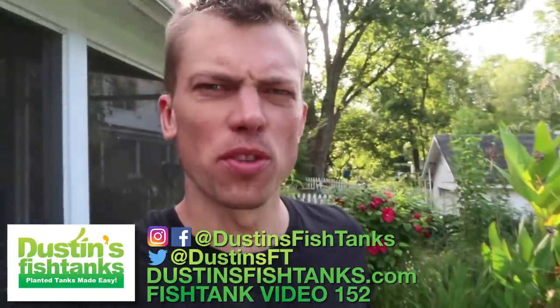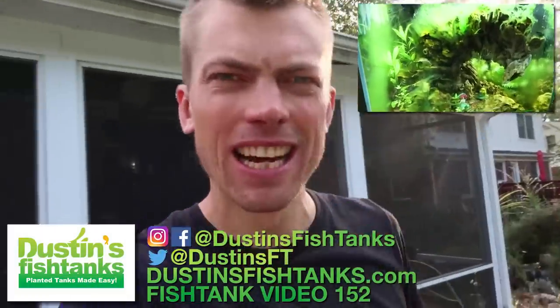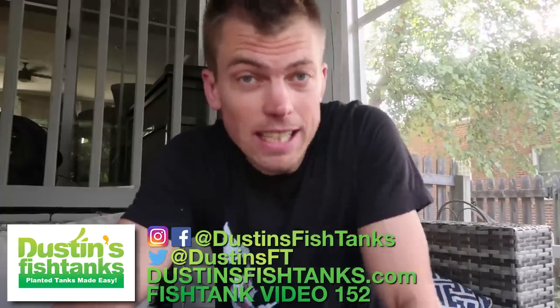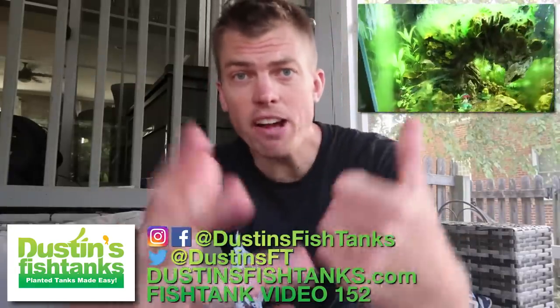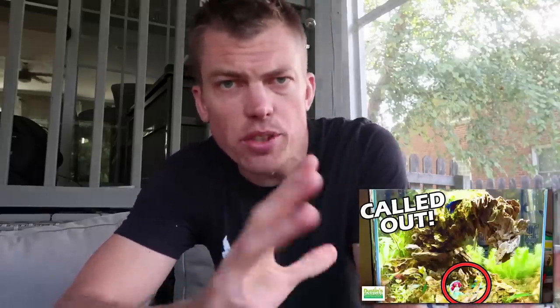What's up fish tank people, Dustin's fish tanks bringing it to you, talking about an algae mystery. In today's video I'm gonna unpack an algae mystery that happened in my daughter's F-35 aquarium. You recall this aquarium was set up and retooled before I went to Aquachella. My young daughter Maya called me out on why her tank wasn't getting any love while daddy was going out of town.